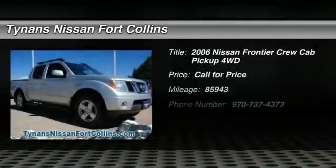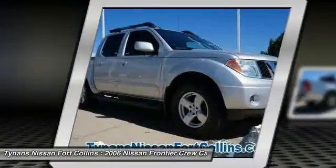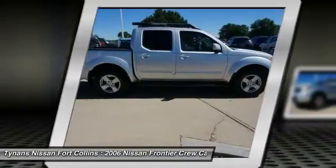2006 Frontier. The Nissan Frontier offers a full-length, fully boxed frame for strength, serious off-road capabilities, and a 5-star rating for side impact crash safety.